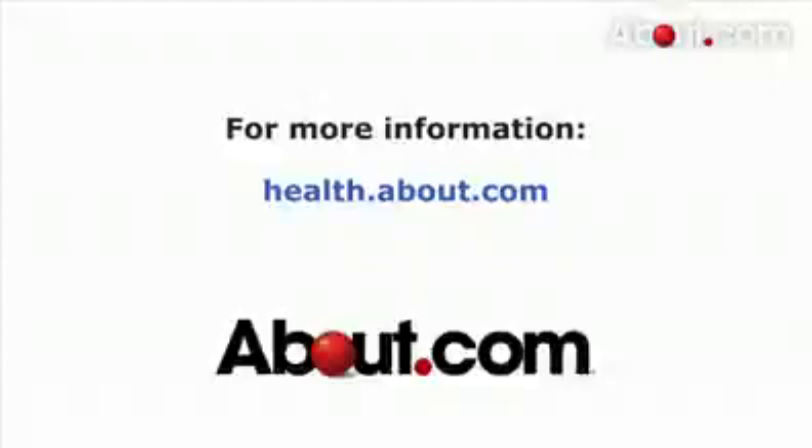Stretching and yoga are also very helpful to release gas. Thanks for watching. For more information, please visit about.com.